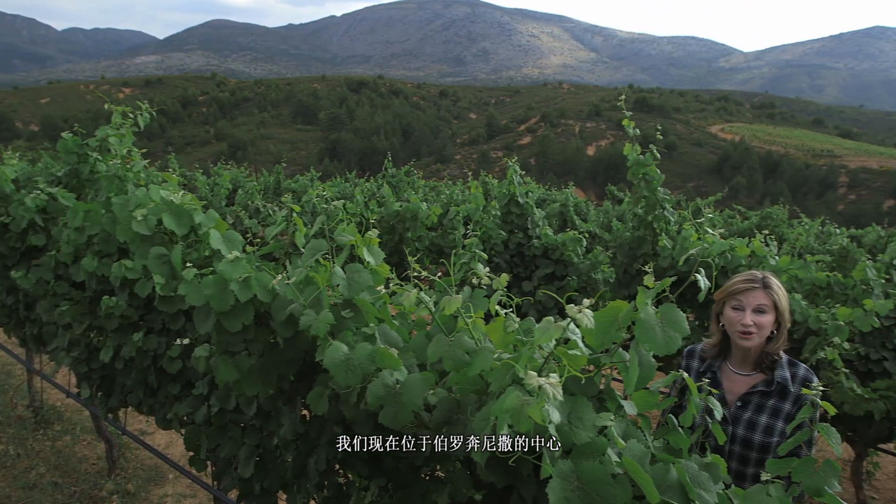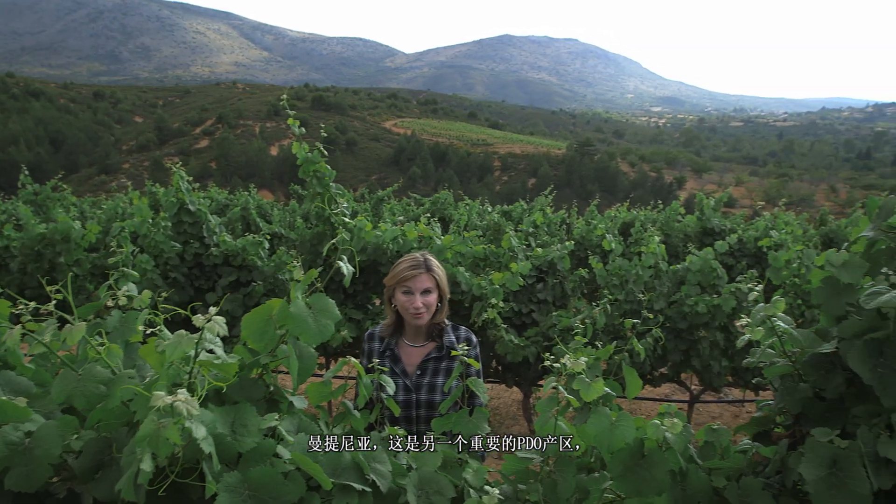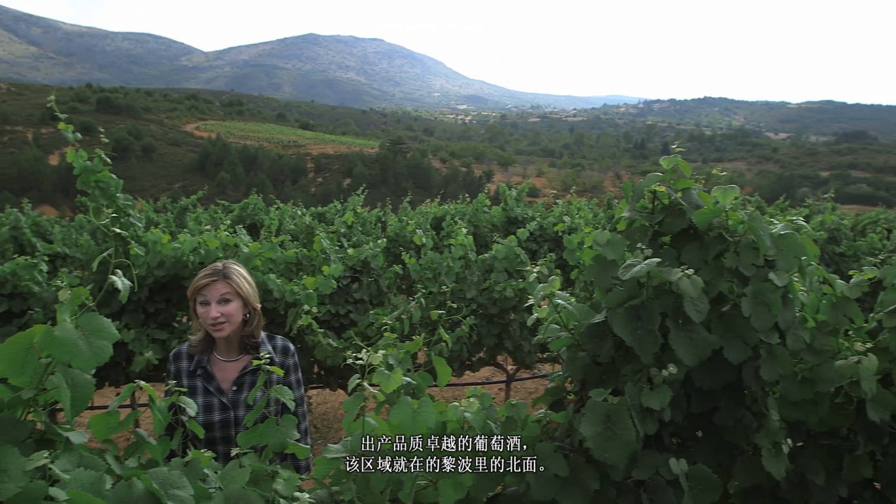We're in the heart of the Peloponnese in Mantinia, another great PDO zone producing excellent wines, just north of Tripoli.